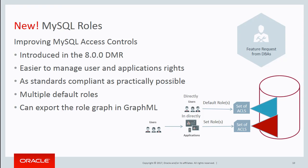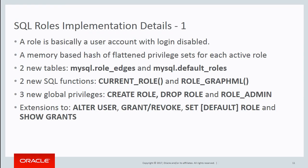So what does the roles implementation look like in MySQL 8.0? A role is basically a user account with login disabled. Internally, inside the server core, there is a hash-flattened privilege set because roles can be a graph. You need to collect all of the privileges for each of the roles in the graph so that you can check them against the actual actions of the user. We do flatten those and keep the flattened result so that we can reuse it — you don't have to walk around the tree every time you need to check a privilege, because every operation in the database checks privileges and that's a lot of checks.